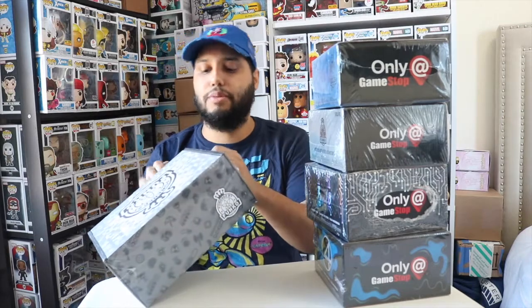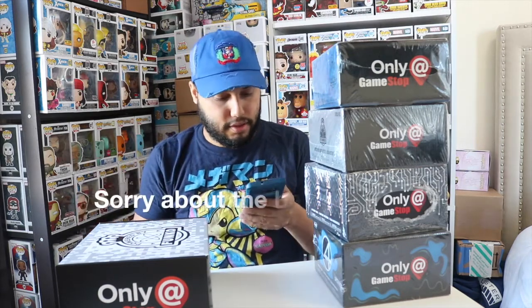Moving on to the 2016 GameStop mystery box — from now on everything else is going to be shrink wrapped, so this is going to be as much of a surprise to me as it is to you. Before I open it, let me find out the possible pops you could pull. There's a chance of some Dragon Ball pops, which is what I'm aiming for — could be a Dragon Ball Super Saiyan Vegeta, a Mega Man, or the Yellow Ranger. These are all GameStop exclusives. I'm hoping I get Vegeta.